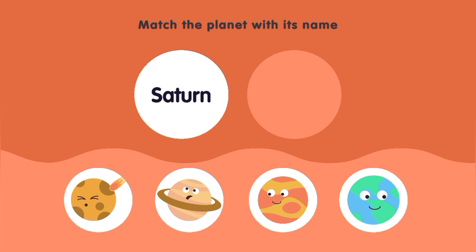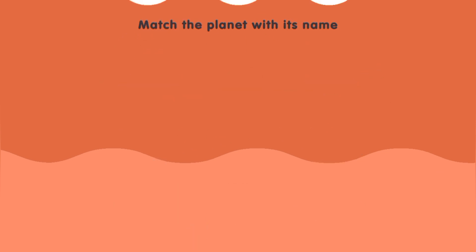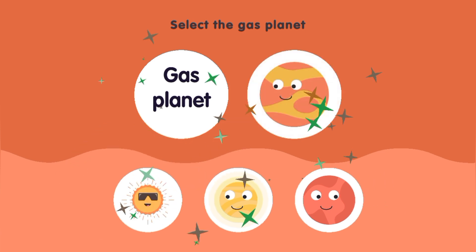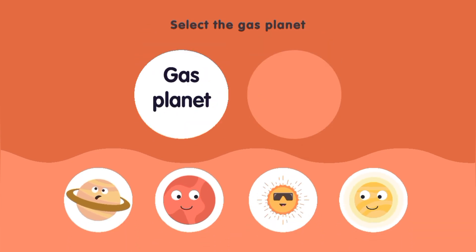Match the planet with its name — Saturn. Select the gas planet — Venus, Jupiter. Select the gas planet — Saturn.